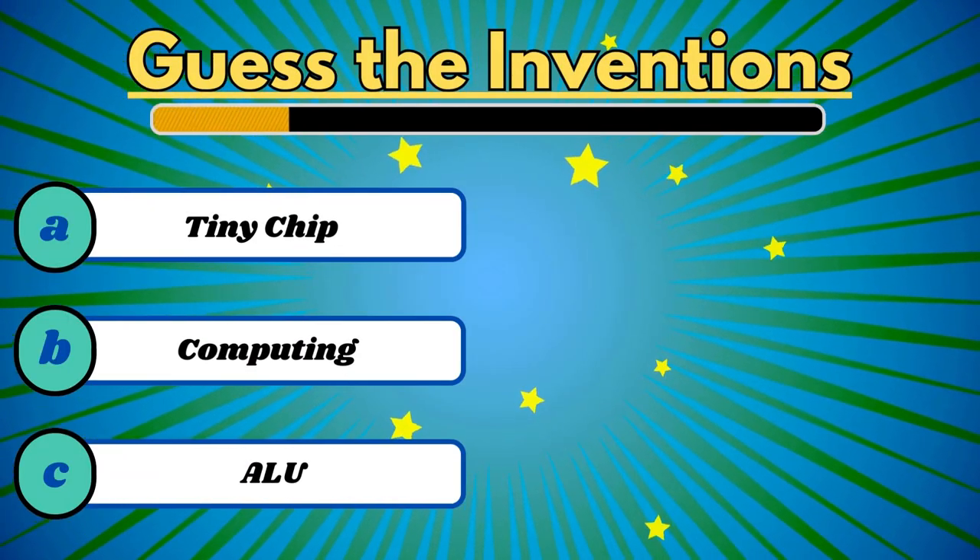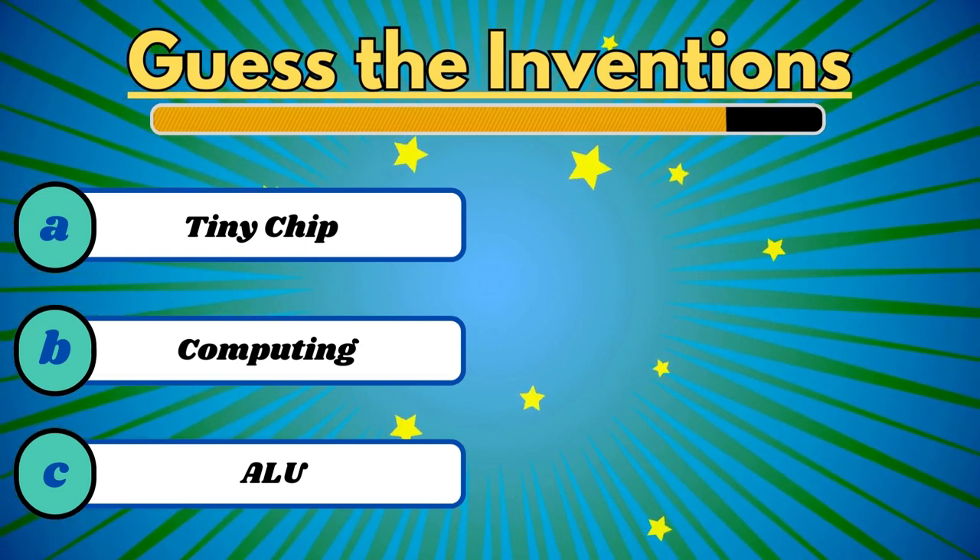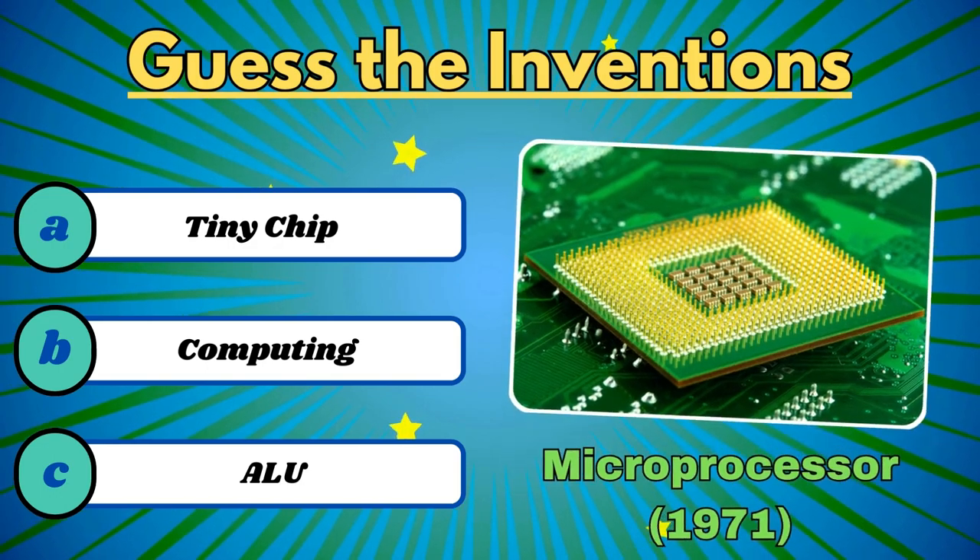It powered the digital revolution and has immense computing power. It's the microprocessor.